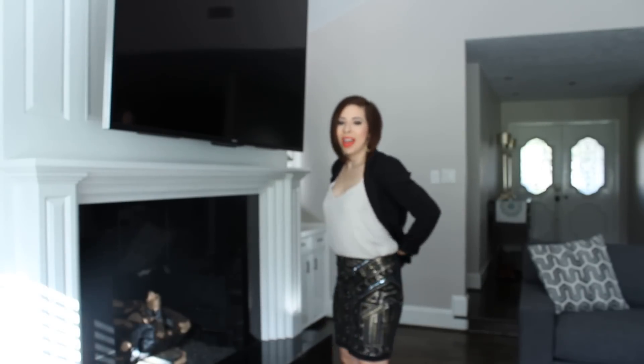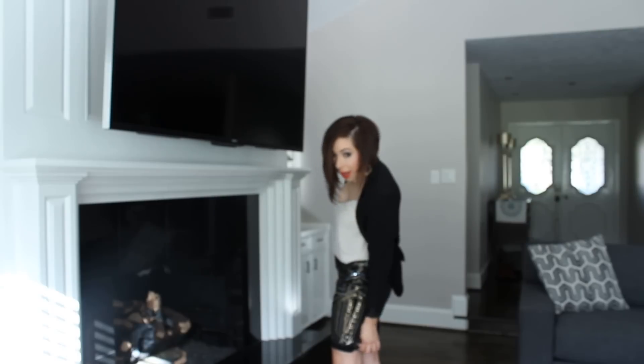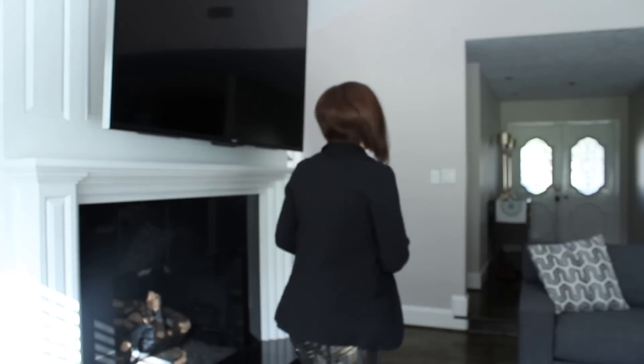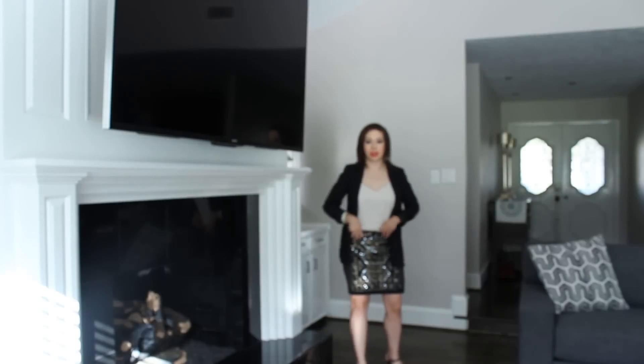So I took it to my tailor and she was able to take the sides in a lot, fix it, and she pulled a lot in around here so that it would be snug, and now it fits perfectly. I mean I really do love the way that it fits. So I feel like it was a good investment.